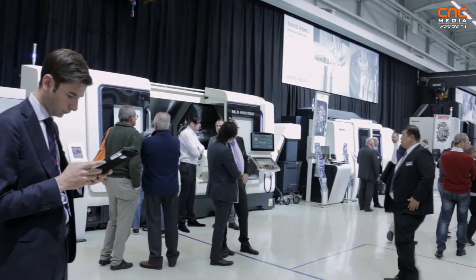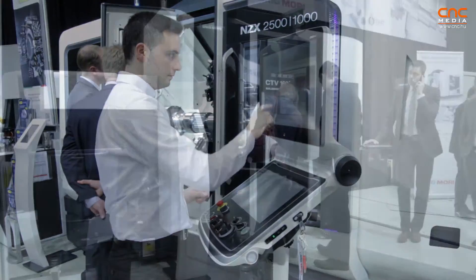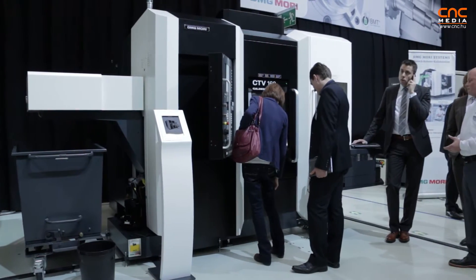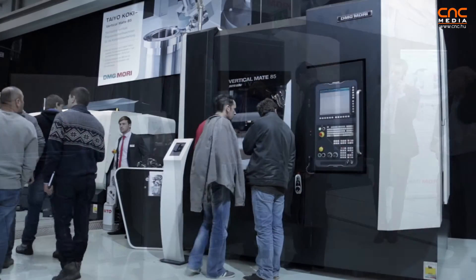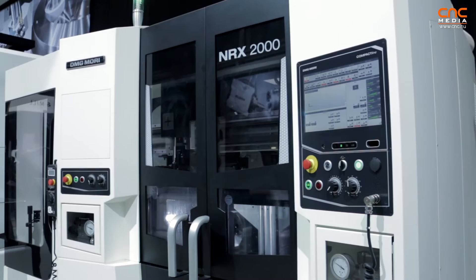Good morning, ladies and gentlemen. My name is Peter Schmito. I'm Vice President of DMG Mori. I support Hungary for the products from Japan, for the former Mori Seiki products, and we are exhibiting nearly 80 machines. Nowhere in the world can you get such an overview of this number of machines as here in Fronten and at the open house in January.